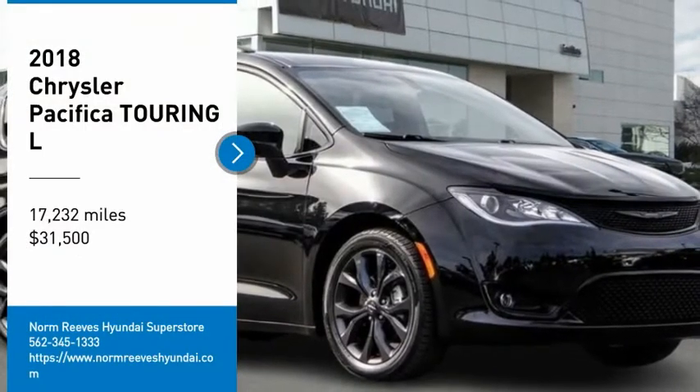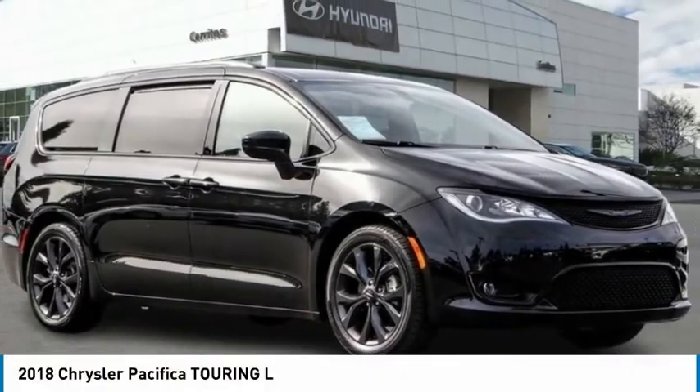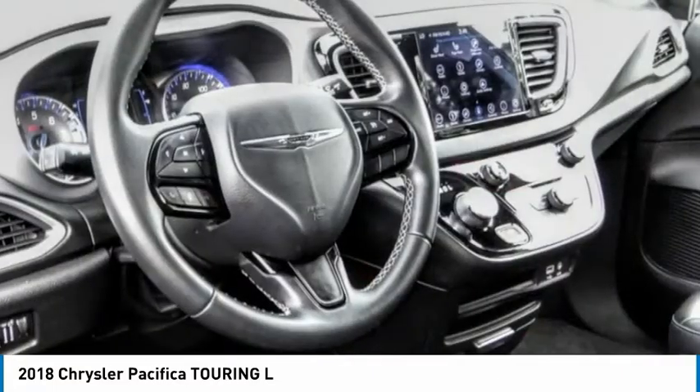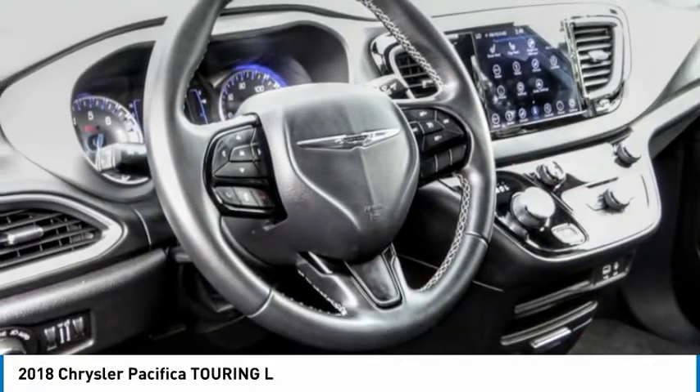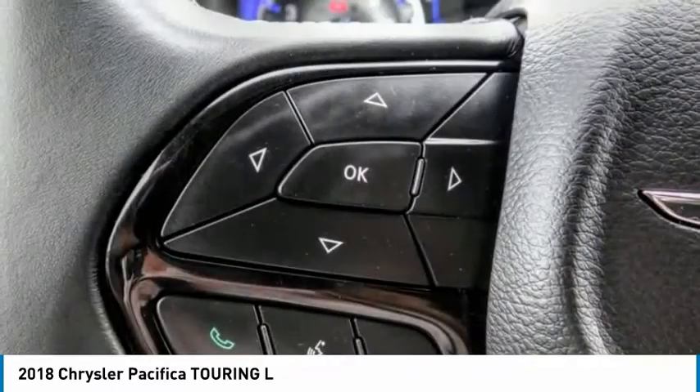We are pleased to show you the 2018 Pacifica. The Pacifica crossover features the driving attributes of a sedan and the utility and space of a minivan or SUV. The Pacifica has top-notch safety scores, an upscale interior, and a